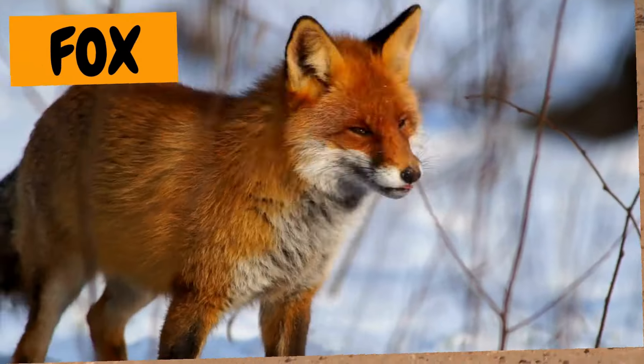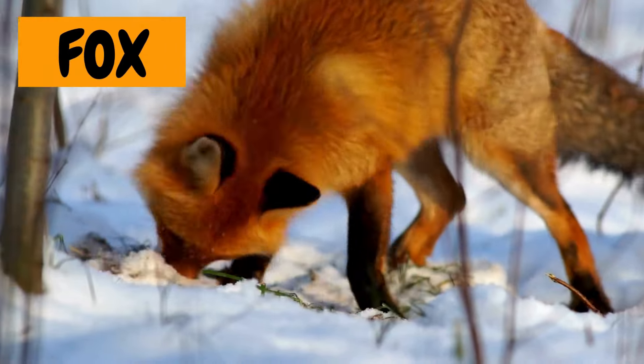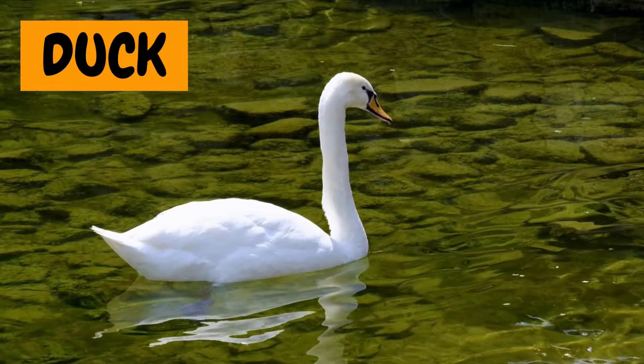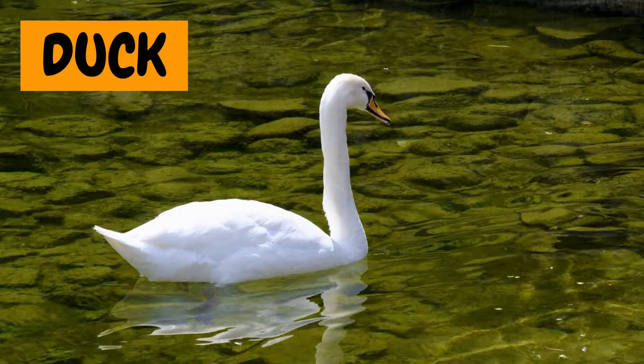19. Fox. Sneaky and smart — here's the fox. It's so fluffy and quick. 20. Duck. Quack, quack! The duck loves to swim and play in ponds.